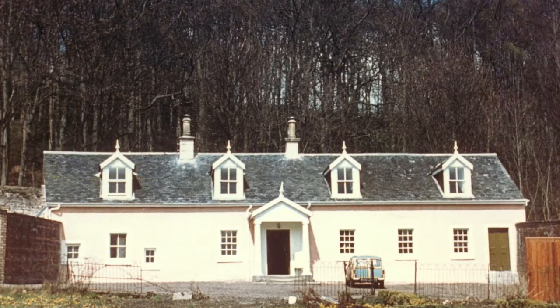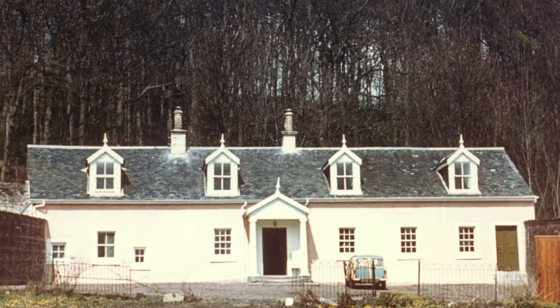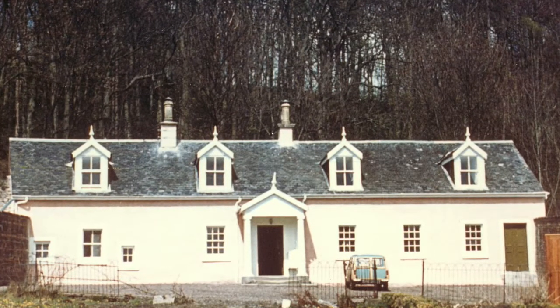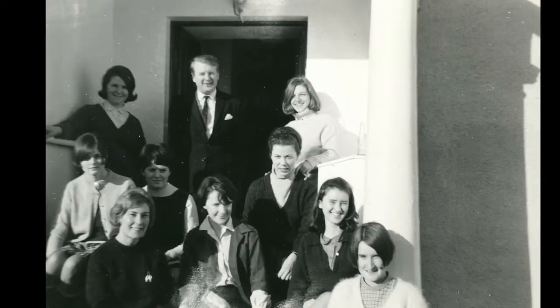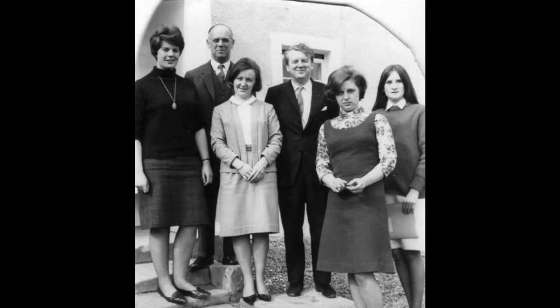It was restored in 1967 to become the first administrative building on campus. You can see here in these photos Tom Cottrell, the first principal, standing in front of the building surrounded by his new colleagues.